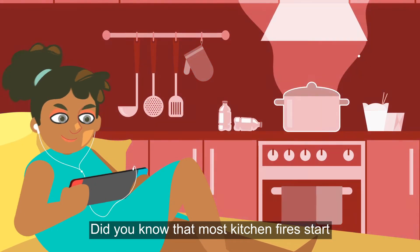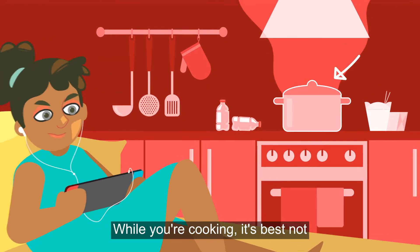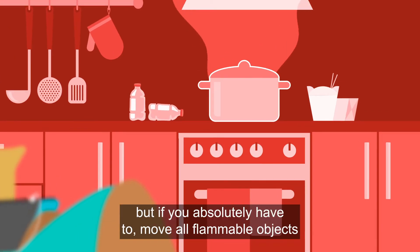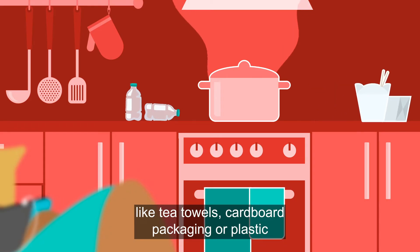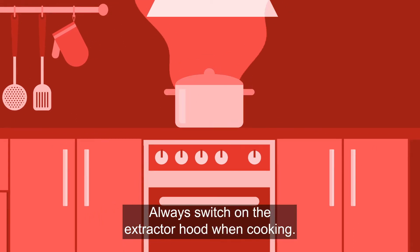We're going to take you through some top tips on fire prevention. Did you know that most kitchen fires start when cooking is left unattended? While you're cooking, it's best not to leave the kitchen or your studio flat. But if you absolutely have to, move all flammable objects like tea towels, cardboard packaging, or plastic as far away from the cooker as possible.